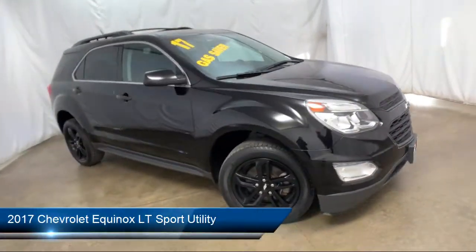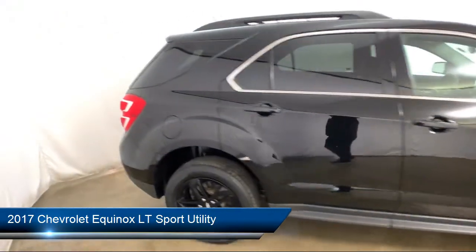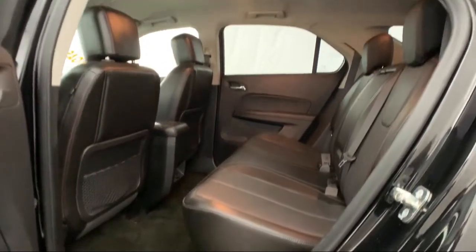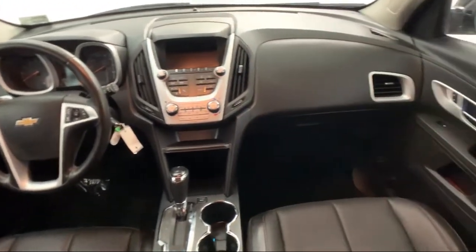It comes equipped with rear spoiler, premium audio system, Sirius XM satellite radio, climate control, rear view camera, Bluetooth smartphone integration, and keyless entry.